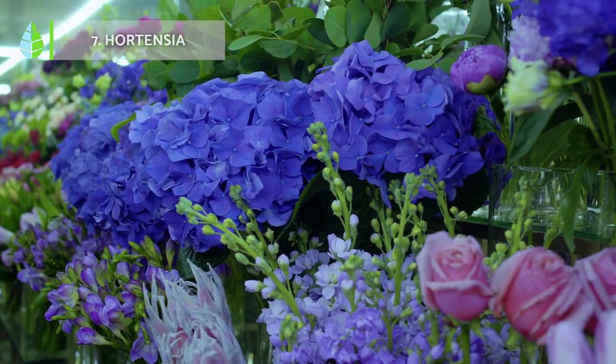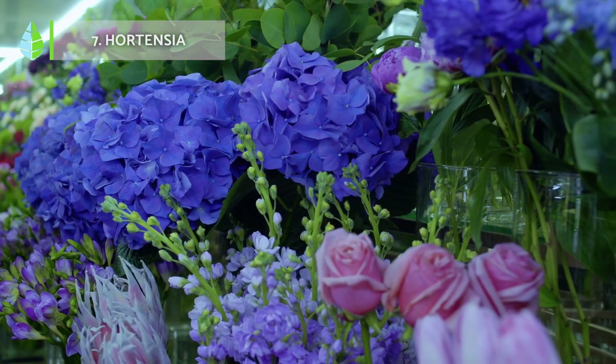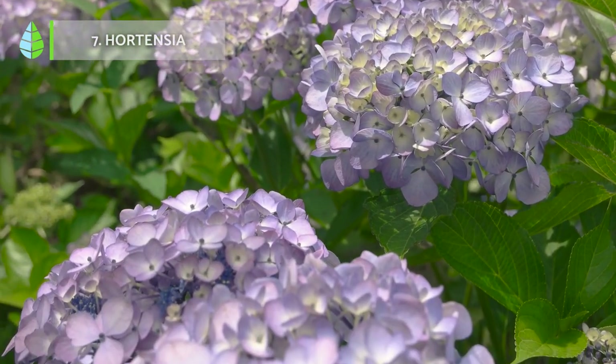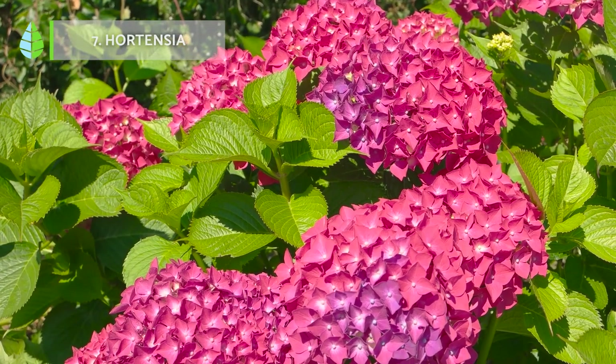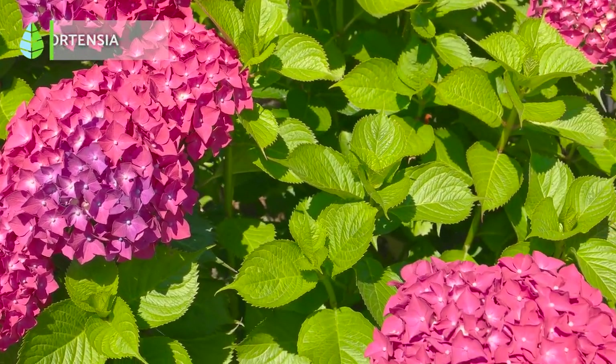Hortensia. It is a bushy plant native to Japan that reaches a height of 3 meters. It is popular as an ornamental plant because of its beautiful flowers, which in some cases can cover almost the entire plant during flowering. They are acid-loving plants that require acidic soils to avoid iron chlorosis.